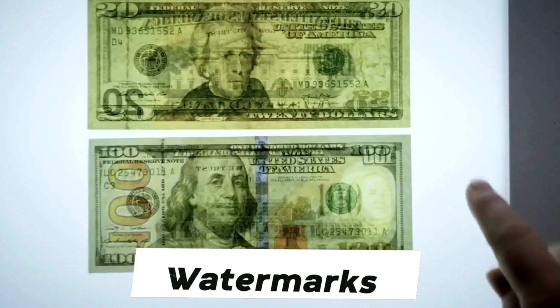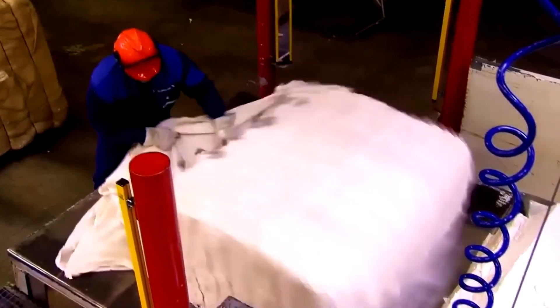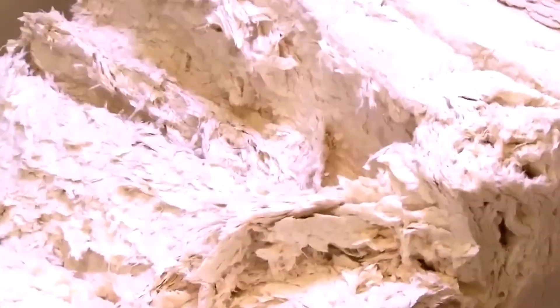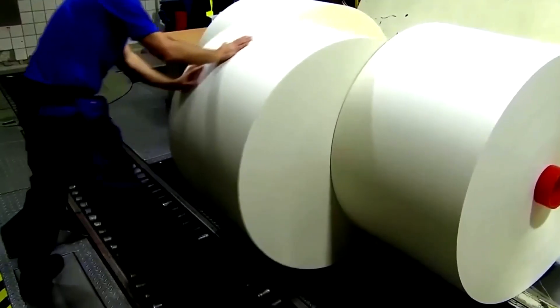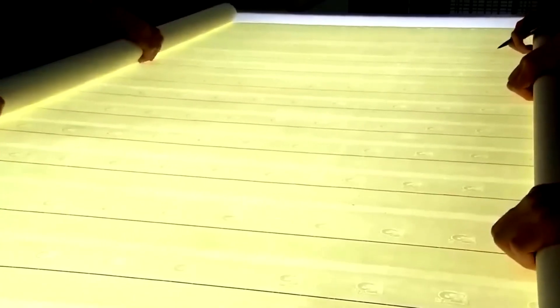The slurry is carefully poured onto a moving screen, where it is pressed into a thin, continuous web. As it dries, the paper is formed into large sheets, each already imprinted with hidden watermarks, security threads, and other precise technical features. The paper undergoes further drying and compression before being wound into massive rolls, ready for shipment to the U.S. Bureau of Engraving and Printing. This is a proprietary security paper, never sold on the open market — only Crane Currency in Massachusetts holds the government contract authorizing its production.